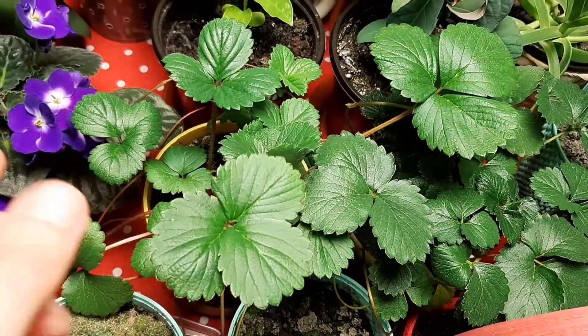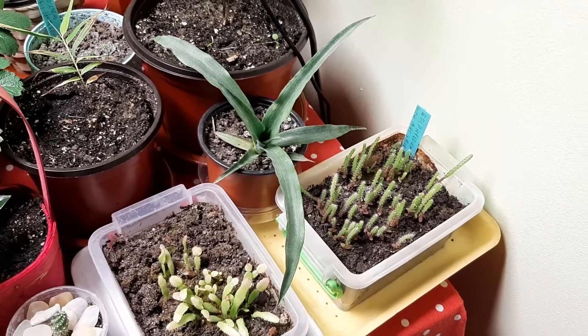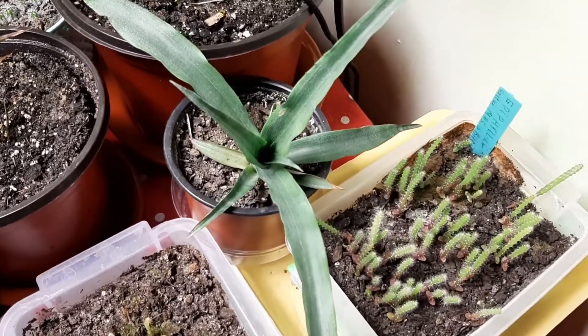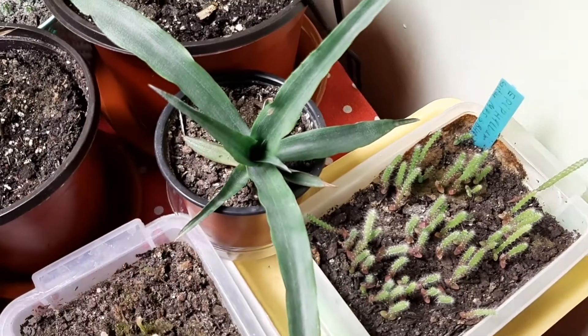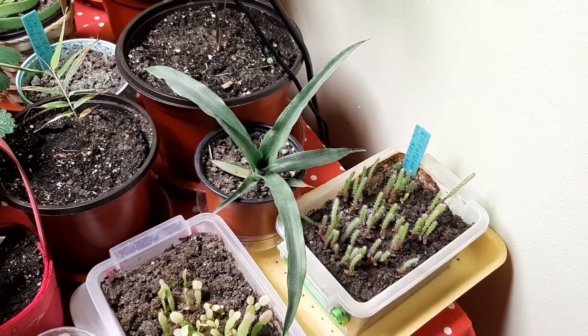Another variety of strawberries is growing babies too, and new leaves here — perfect. These strawberries look so healthy. The pineapple — you can see how long these leaves have grown and they continue to grow, I think from the middle. Beautiful! We'll see next week how it will look.